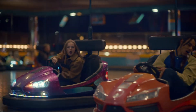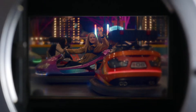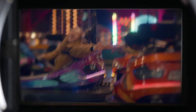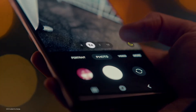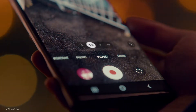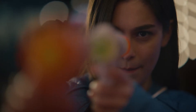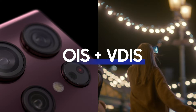A video is made up of multiple frames captured in quick succession. In dim environments, a slower shutter speed helps the image sensor capture more light, but this also makes the camera more sensitive to camera shakes, resulting in blurry footage. To provide clear and stable night video, Galaxy S22 Ultra employs an intricate dual-track image stabilization solution with OIS and VDIS.